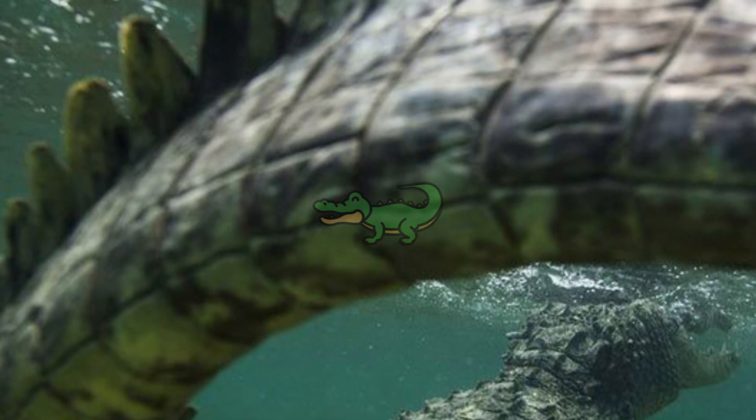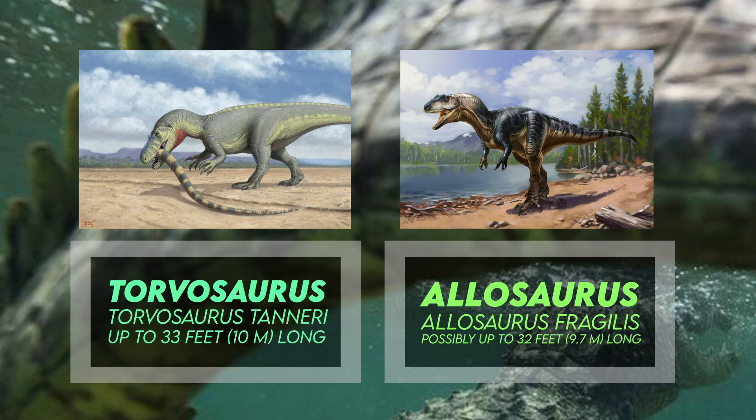Ceratosaurus shared its habitat with other large theropods, like Torvosaurus and Allosaurus, and it has been suggested that these theropods occupied different ecological niches to reduce competition.